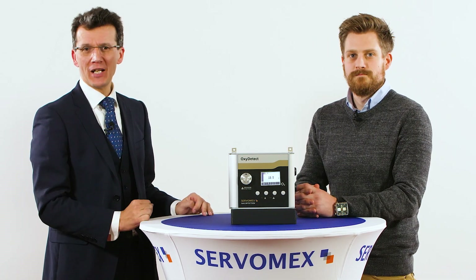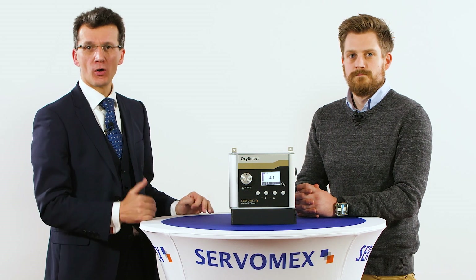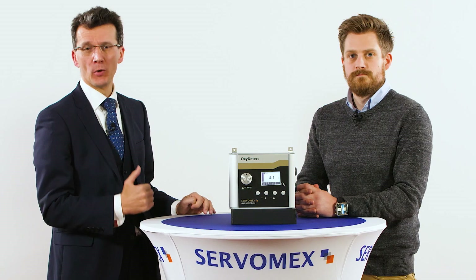For more information about the Oxydetect, please contact your local Servomex business centre or go to Servomex.com for more information.